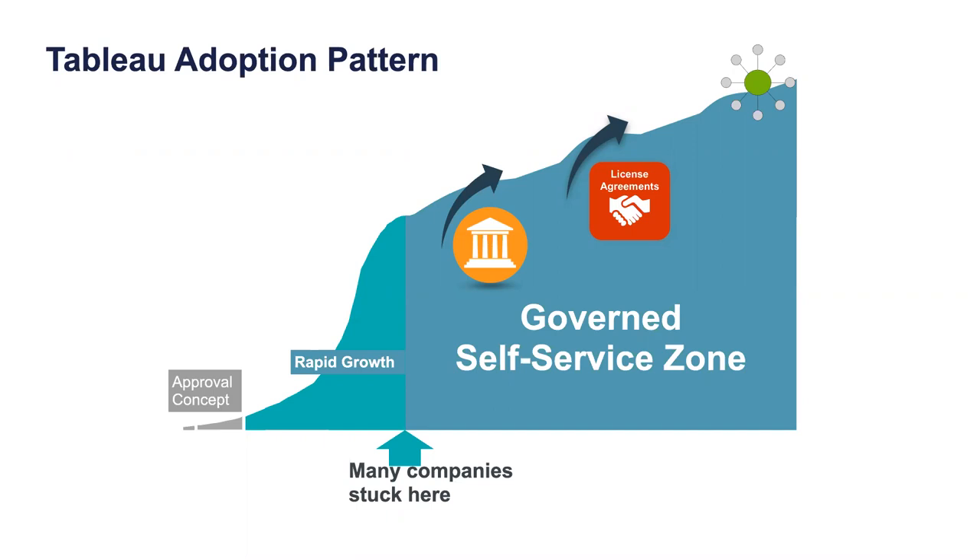IT has to find a way to protect and control the server. The answer is a governance model. The objective is to have governed self-service.